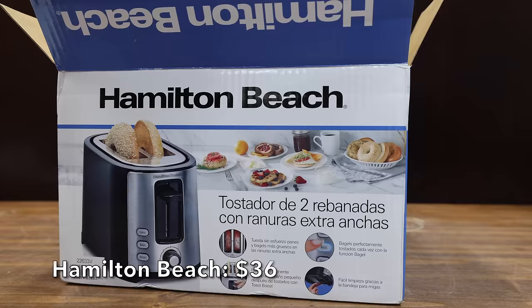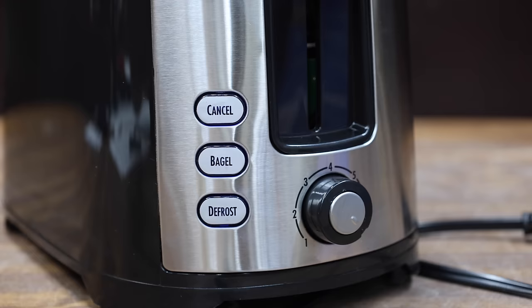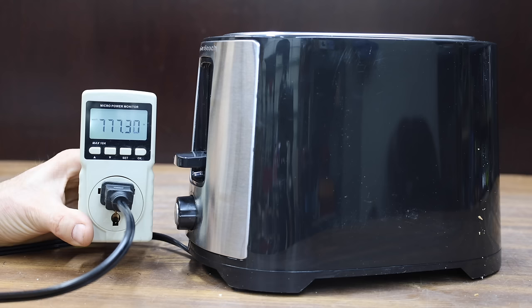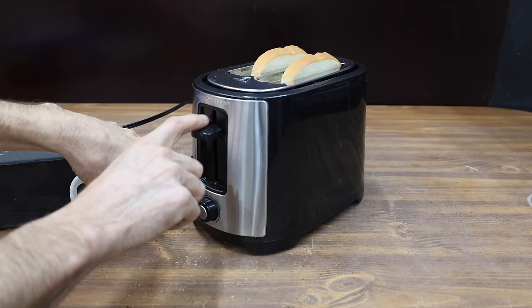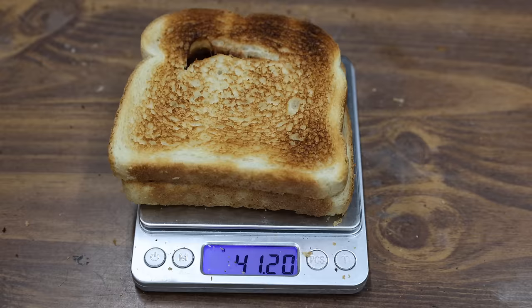At around $36 is the Hamilton Beach, designed to toast the cut side of the bagel and warm the outside. It has extra-wide toasting slots designed to easily retrieve smaller pieces of bread. Made in China and rated for 750 watts, it weighs 1,122 grams and performed at 770 watts. It delivered a lot less heat than many other brands, taking the most time yet at 2 minutes and 41 seconds. Both sides of the toast look pretty much the same, but the top is over-toasted and the bottom is under. Hamilton Beach toast is down 20.2% in weight.